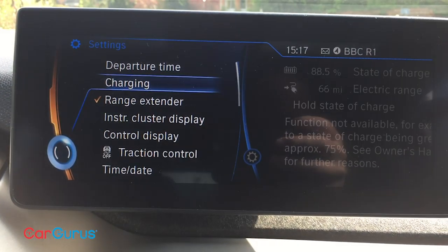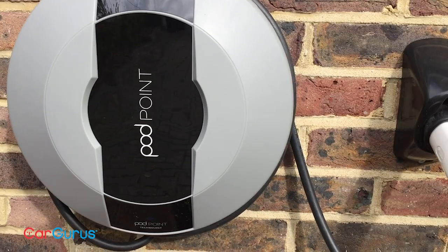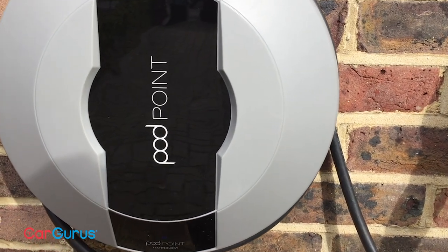I've also enjoyed the home charging element of electric car ownership. I've got a seven kilowatt wall box and can take the i3's battery from empty to full in around three hours. That charging time is pretty low for an electric car, and that's down to a combination of it being a reasonably powerful home charger and also the fact that this is an early i3 with only a 22 kilowatt-hour battery — a smaller battery takes less time to fill up.